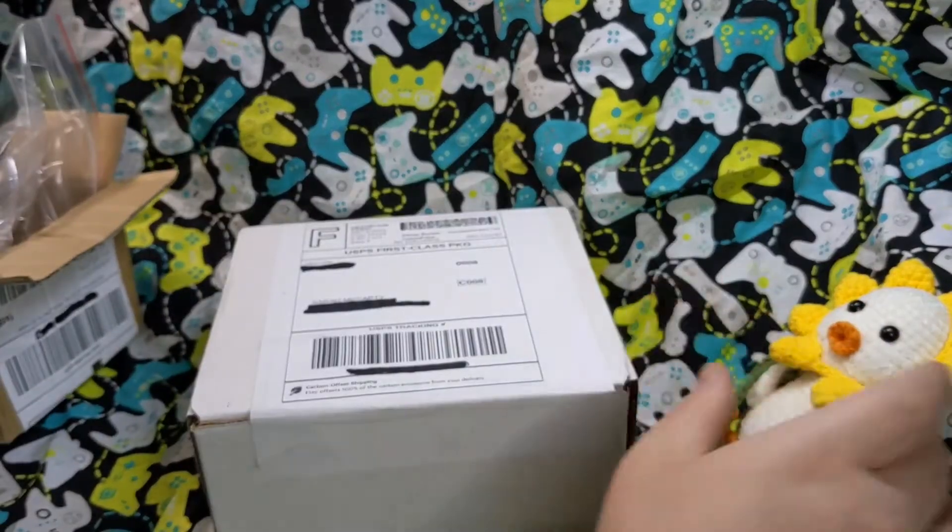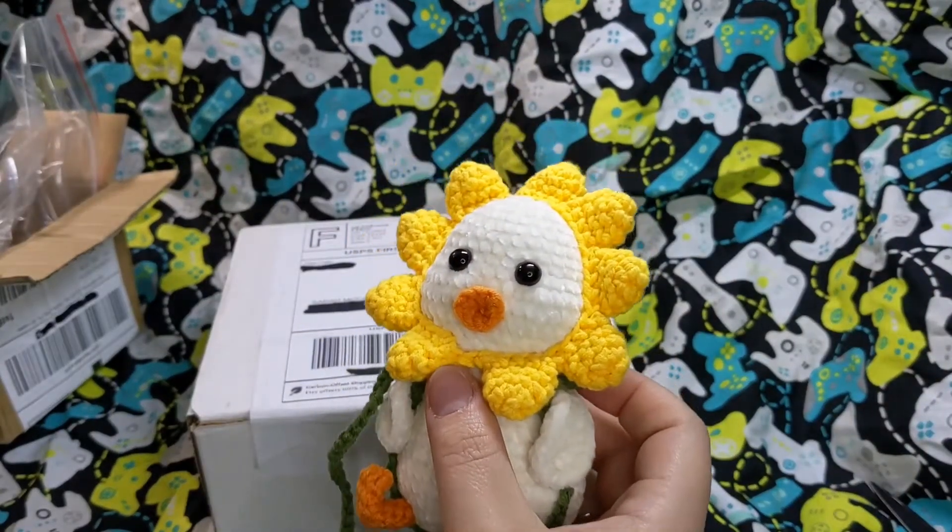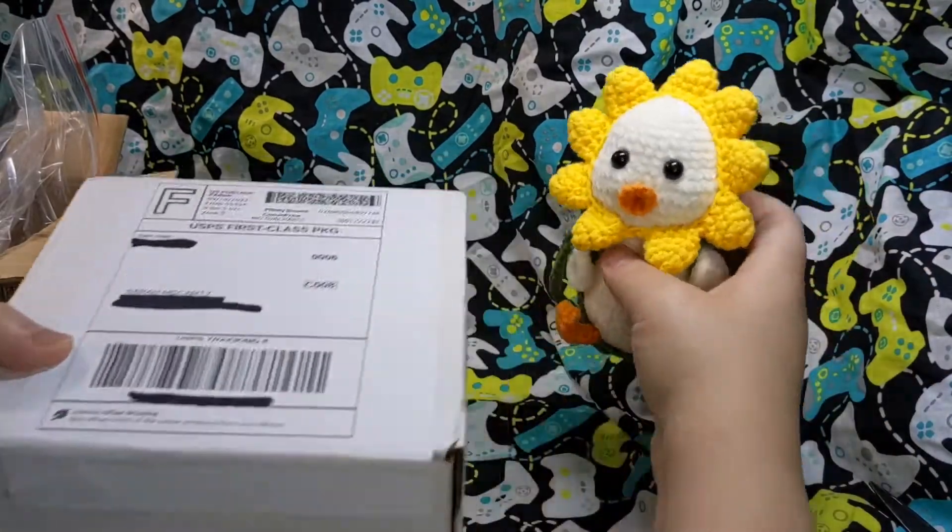I cannot remember the price on that one — I think it was on sale when I bought it. I think they were running like a 10% off sale or something. I was like, oh, that's sweet — a good sale is a good sale.